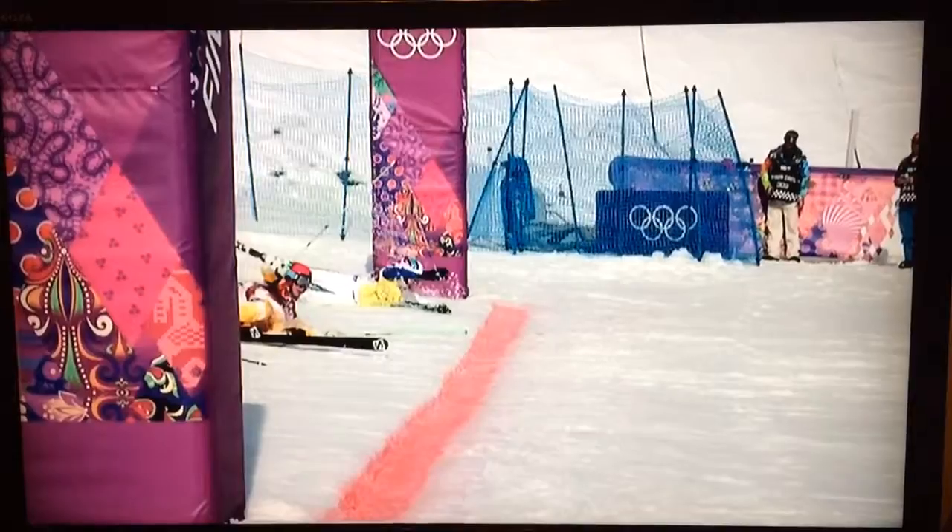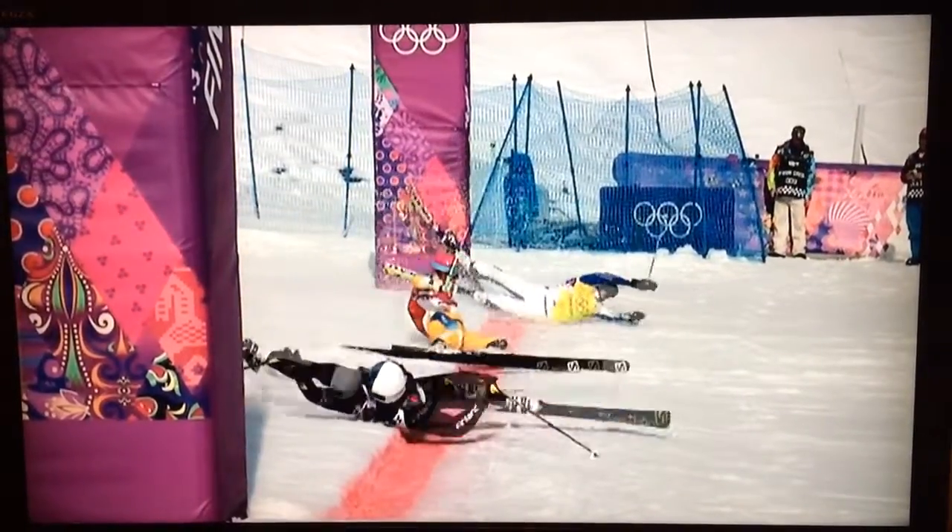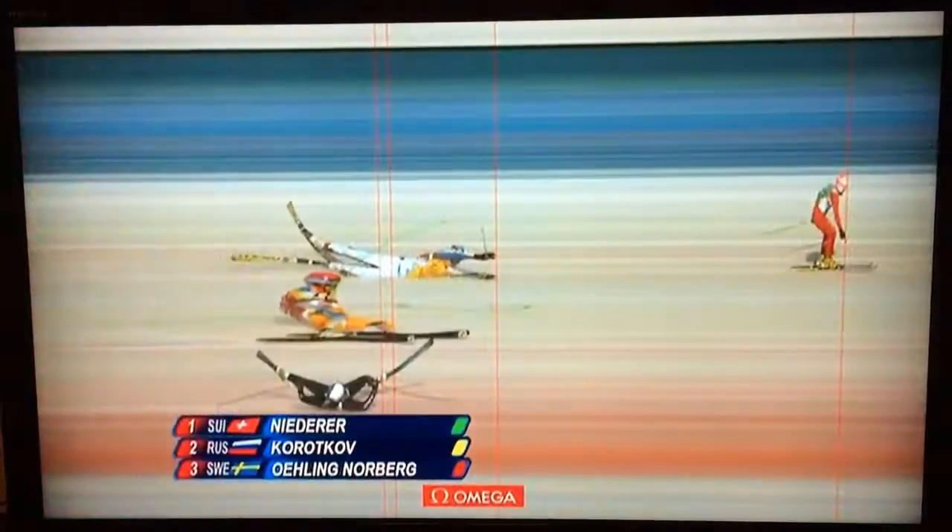This is the best shot. You can see Nira coming through. I've seen a few photo finishes in my time, but I've never seen one like this.